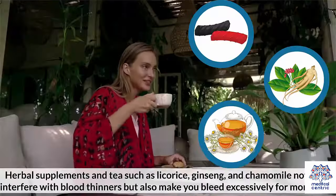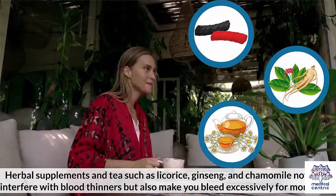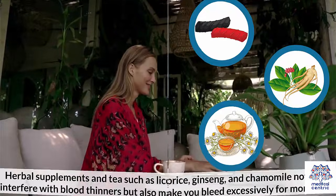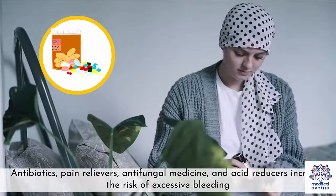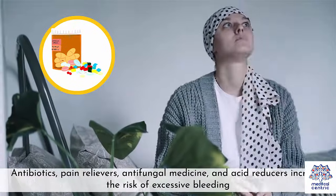Herbal supplements and tea, such as licorice, ginseng, and chamomile, not only interfere with blood thinners but also make you bleed excessively for more time. Antibiotics, pain relievers, antifungal medication, and acid reducers increase the risk of excessive bleeding.